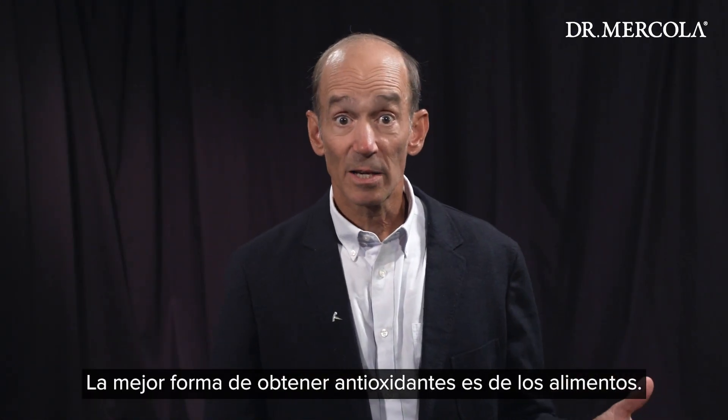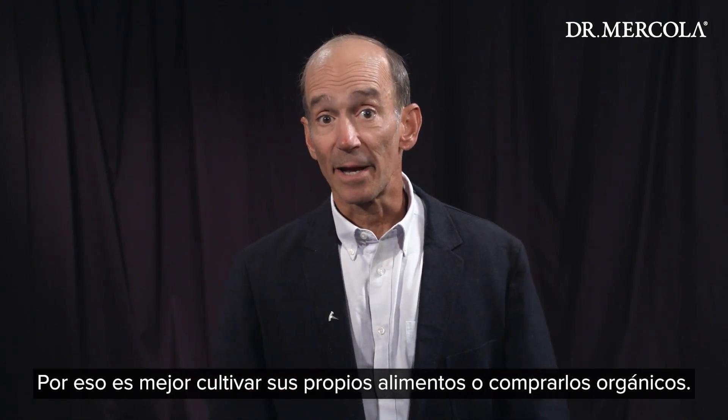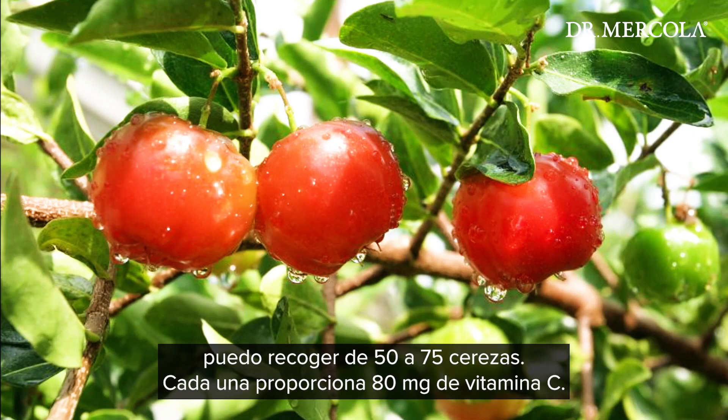Ideally, the best way to get antioxidants is from the food you eat. This is why it's best if you can grow your own food or purchase locally grown organic. In my case, I actually have a few acerola cherry trees, and for several months of the year I'm able to pick 50 to 75 cherries, and each one provides a full 80 milligrams of vitamin C.